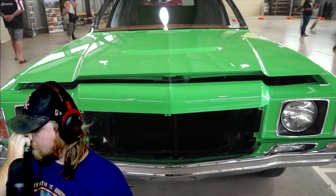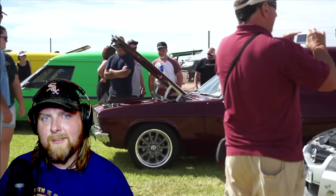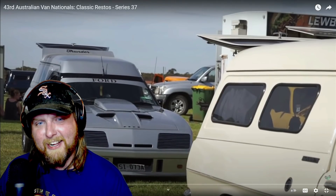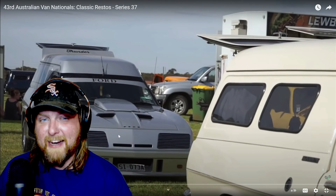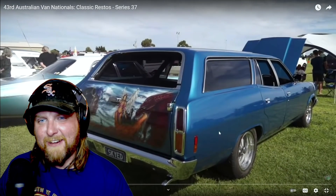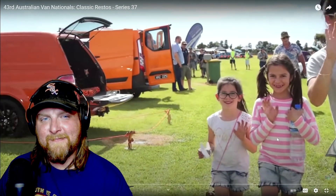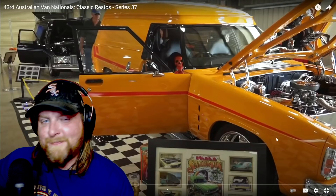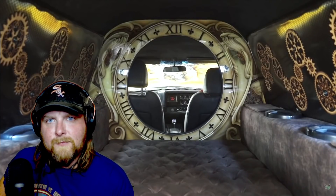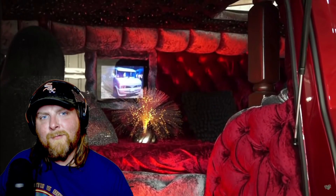Panel vans were first offered by Holden from December 1953 in the FJ model — 7,762 were built. And by Ford Australia, look at that Ford — that's very modified but interesting to look at, from 1961 based on the XK Falcons. Painters, electricians, and general laborers quickly found panel vans ideal for their trades, as the cargo bay offered extended capacity otherwise wasted in passenger space, and a potential environment to customize the interiors.